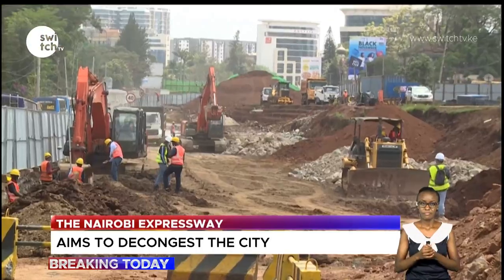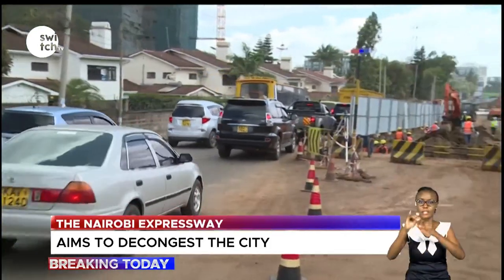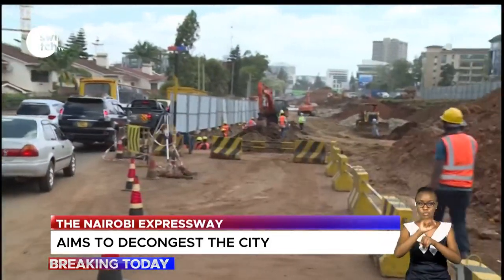In a bid to solve this problem, the government of Kenya launched the construction of the JKIA–James Gishudu Road Expressway project in 2019.